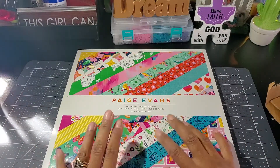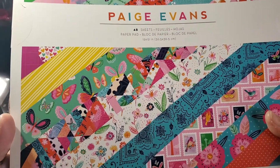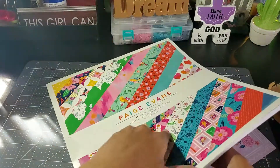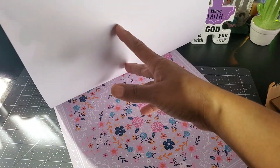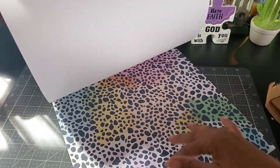Alright guys, so the next collection is Paige Evans 'Go the Scenic Route' — oh my goodness, look at those colors! It is beautiful, it is so beautiful. So I'm going to do a flip through — oh my goodness, first page gorgeous! And it's double-sided — look at the heart, that's a pretty page. And the birds — love that — get some yellow.